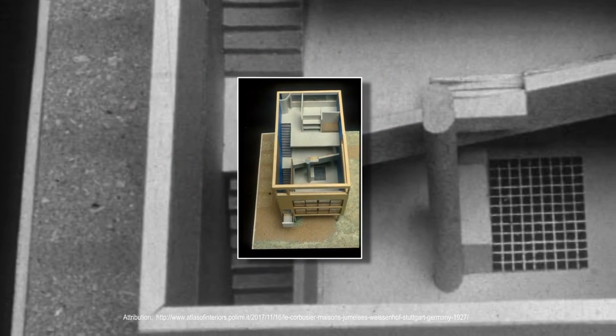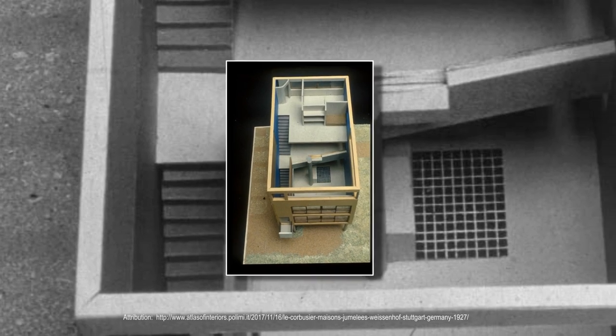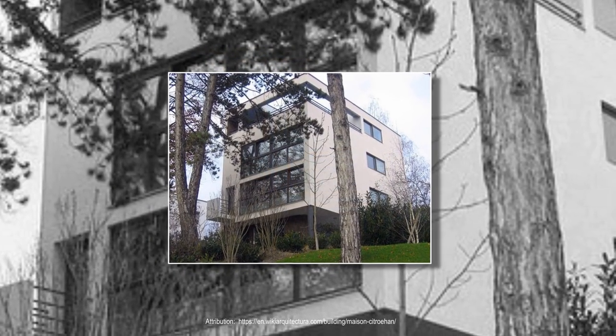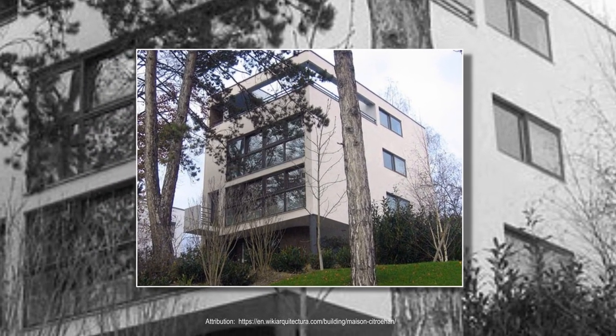Le Corbusier's attempt to make the home a kind of sanctuary directly resulted from the chaos and stress of World War I. Le Corbusier perceived industrialism and technology as improving society, which is what he was attempting to do with the design of his house.